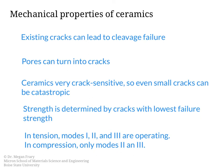When any material is loaded in tension, modes one, two, and three of crack growth are operating. However, in compression only modes two and three are operating, and it's for this reason that ceramics are so much stronger in compression than in tension. In tension, the cracks can open in mode one, and because ceramics are not very resistant to crack growth, those cracks will grow and the material will fail. In general, ceramics are about 10 to 15 times stronger in compression than they are in tension.